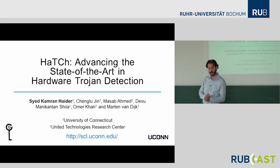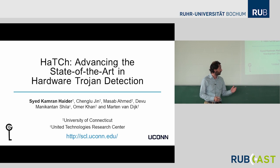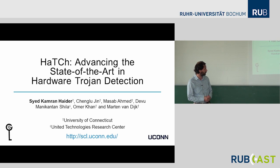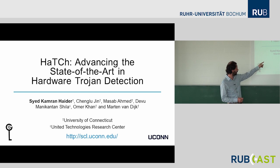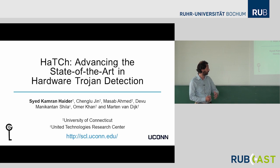Thank you so much for the invitation. Today I'm going to talk about HATCH Trojan Detection, and also HATCH Trojan Design a little bit. This is joint work with my students. I've put Kamran in bold — as students, you're doing most of the work for those projects, and I'd like to make sure that Kamran gets the credits here.